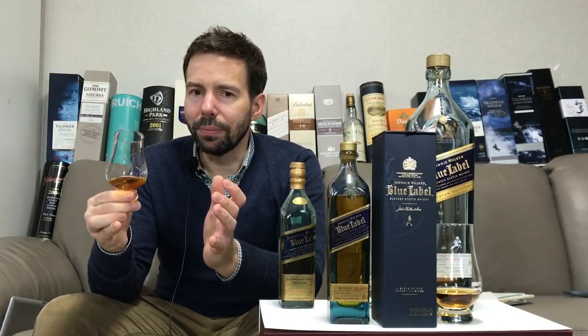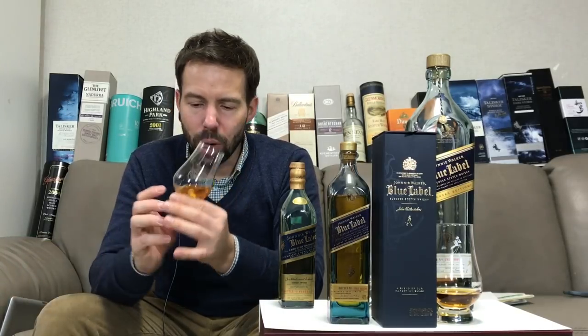You might find some of the whiskeys in this one that have now progressed to above Blue Label, such as Odyssey or King George the Fifth. This is a much more challenging nose — you get some liniments, much more leather, polished oak, and more peat. It's still recognizable as Blue Label, however.